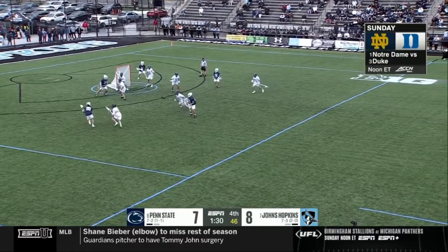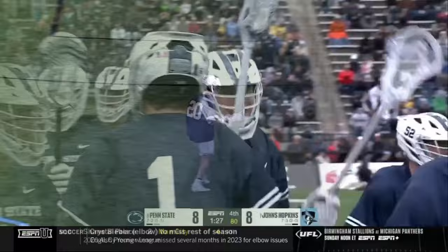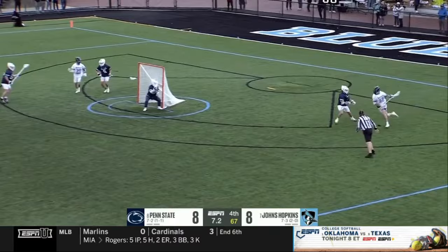Back to Kostak — shoot — scores! Just a wicked twister. Long throwback. Hopkins hasn't won a game in their last possession in six years.